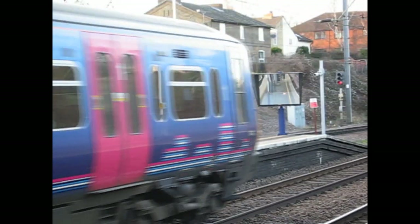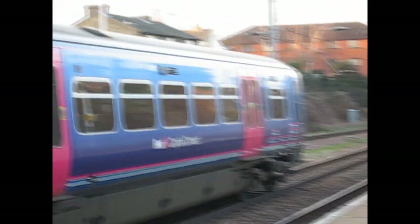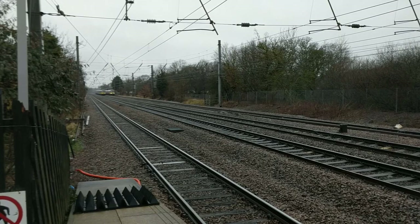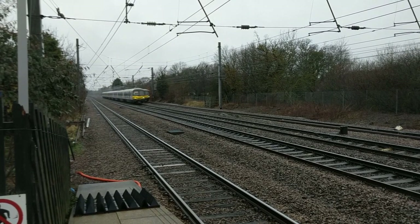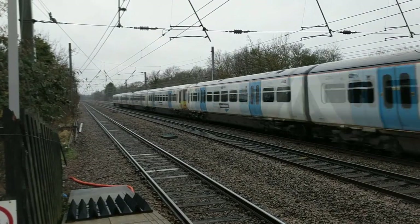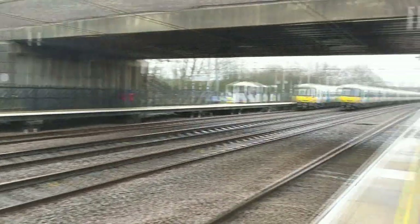One interesting quirk about the 365 is that they are technically dual voltage. Between 1997 and around 2004, some units saw use in Kent on the long-distance London Victoria to Ramsgate and other services, meaning that they had to run using DC power. They didn't swap between AC and DC like the 319.